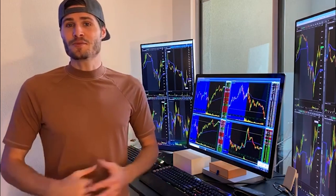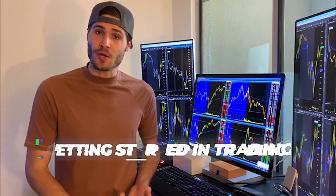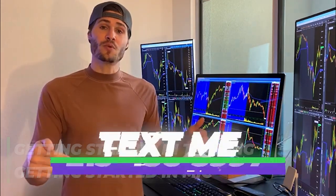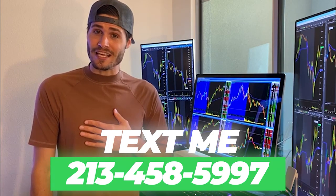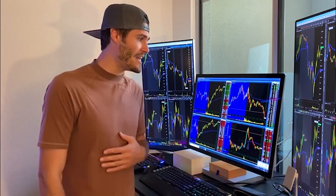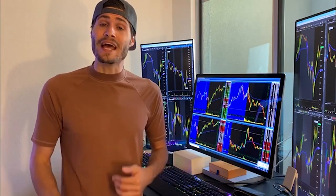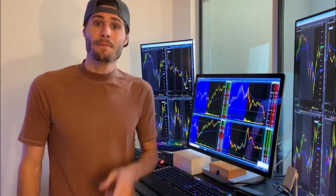Hey guys, my name is Tosh Bradley. I'm one of the head mentors and moderators at My Investing Club. If you have any questions about getting started in trading or getting started at MIC, text me at 213-458-5997. This is not a robot — it's me directly on my business line and we'll get you in the club. We also have special promotions going on depending on your trading needs.